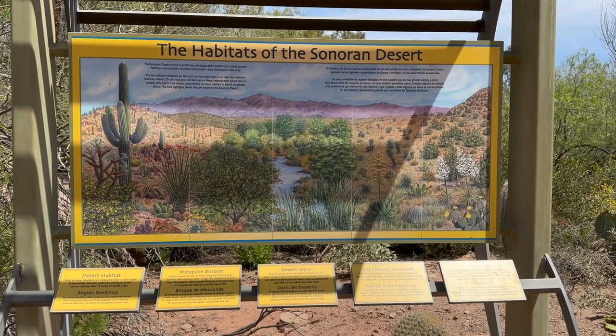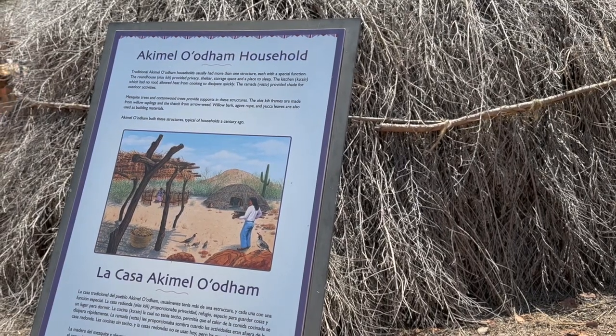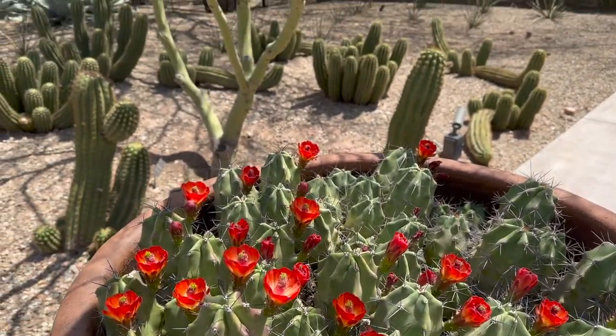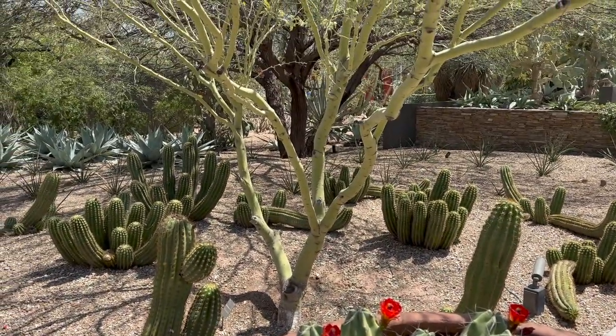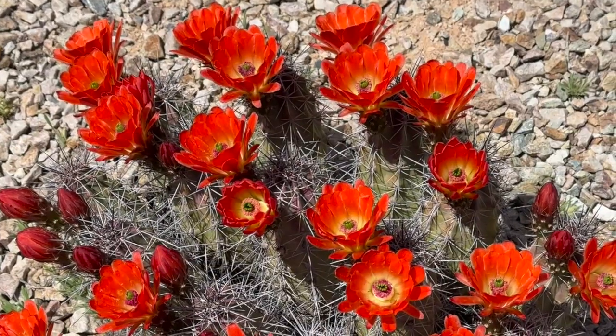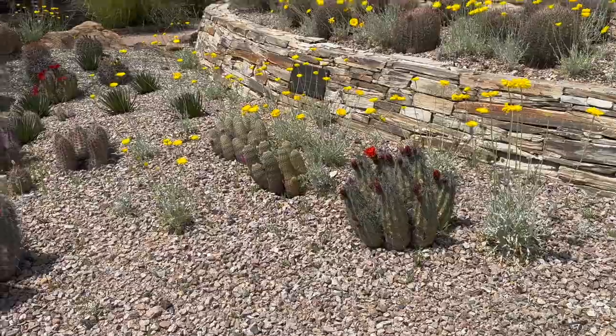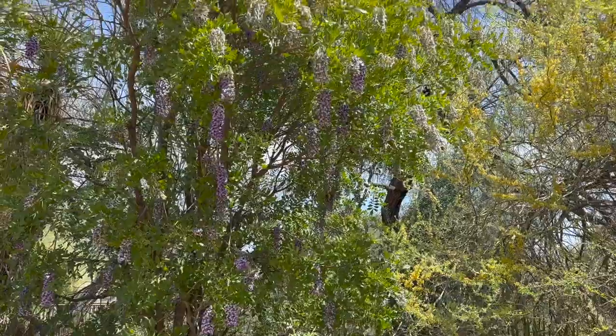As you walk along the trails, there are plaques, signs, and stations with information and listings of the various plants you will see. If you go in April, when the desert is in bloom, you will see the plants in full brilliance. All of the cacti and plants are well maintained in their natural state. There is no manicuring of bushes here.